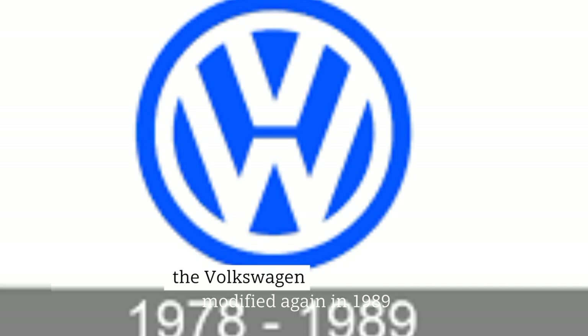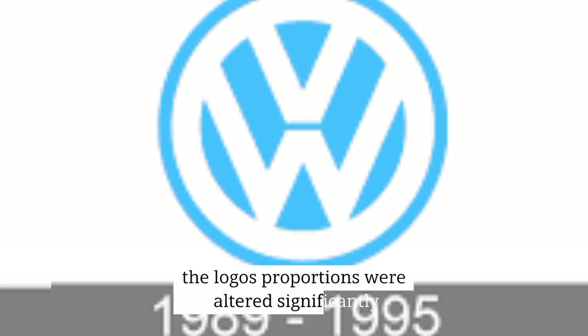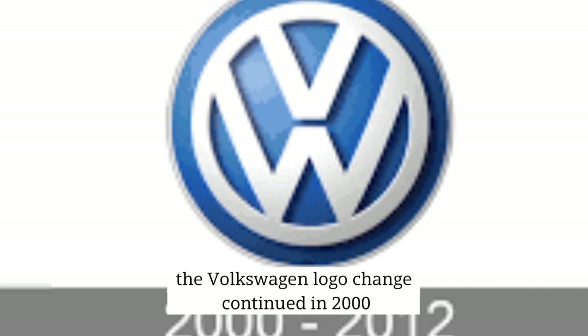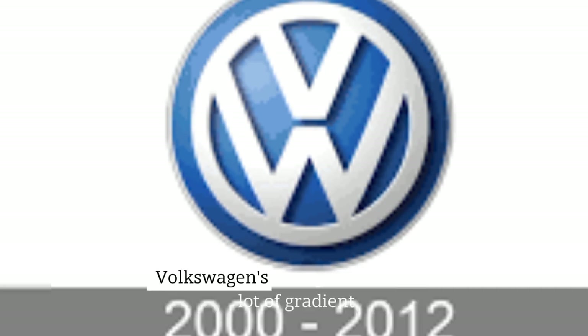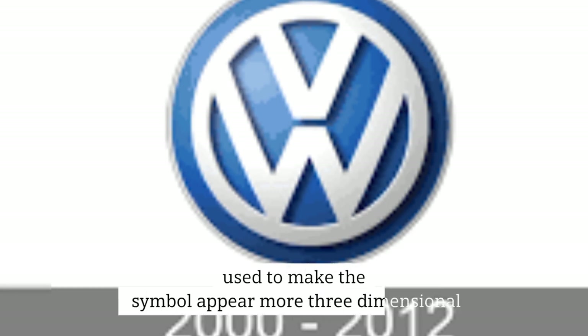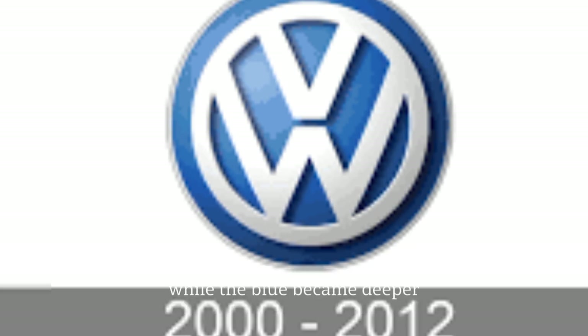The Volkswagen emblem was modified again in 1989, this time to a much lighter version of the blue and white color. The logo's proportions were altered significantly to make it appear cleaner and more attractive. The Volkswagen logo change continued in 2000, as the firm sought a more modern image. Volkswagen's changes included a lot of gradient use to make the symbol appear more three-dimensional. The palette's white coloring was given a silver tone, while the blue became deeper and a little darker than before.